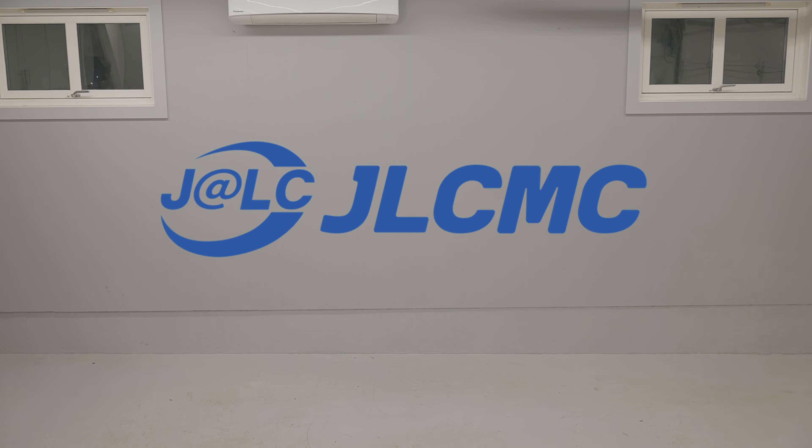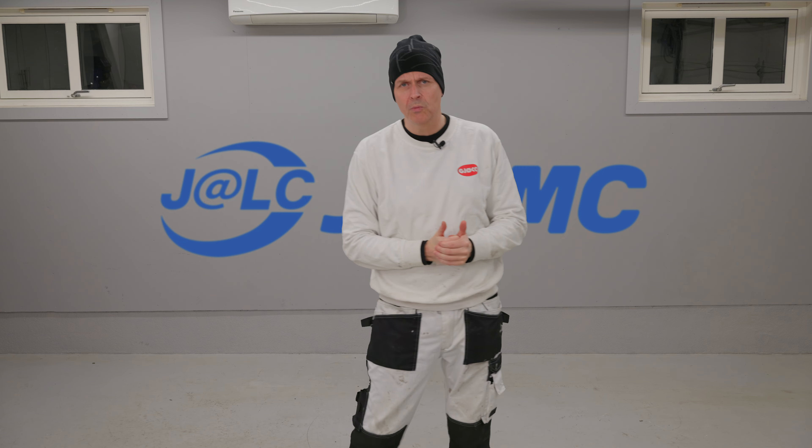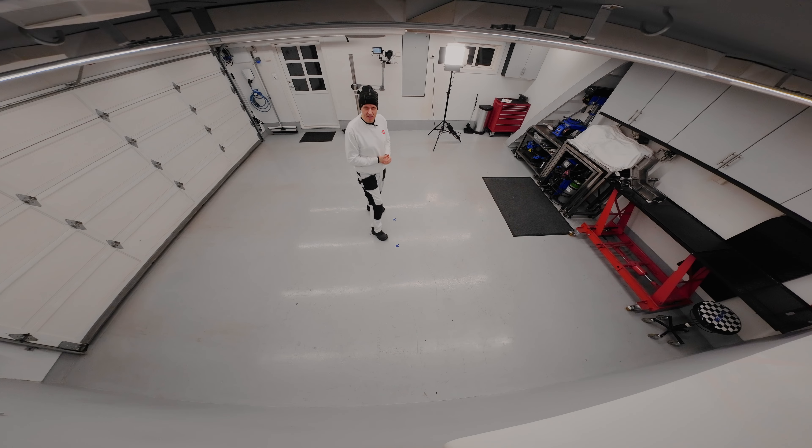This video is sponsored by JLCMC. It's that time of year again — I want to do some upgrades to my workspace before winter arrives. By the way, I planned this to look very unplanned, so if you notice these X's there, pretend you didn't see them.